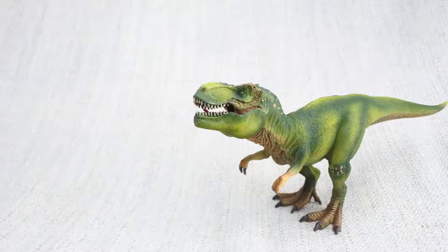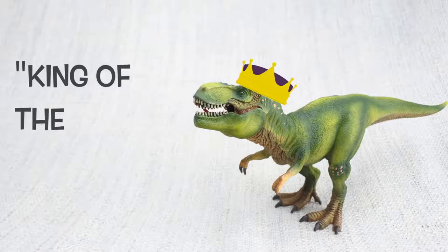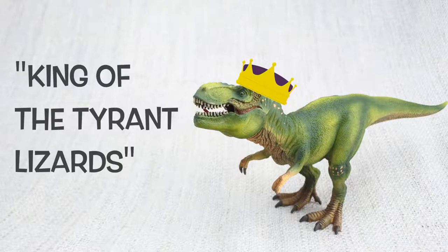Do you know what Tyrannosaurus Rex means? It means king of the tyrant lizards, because it was the most famous of a group of ferocious dinosaurs.